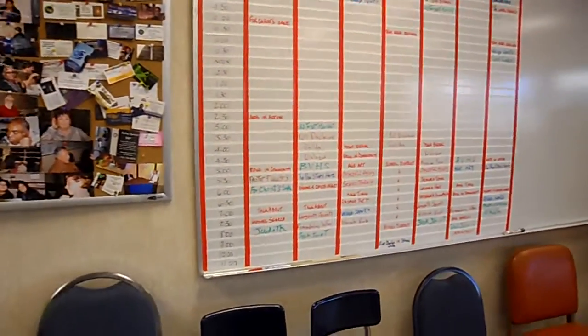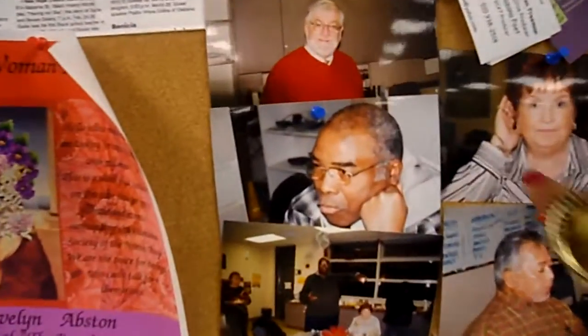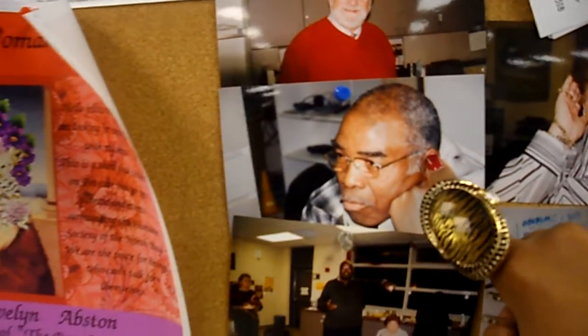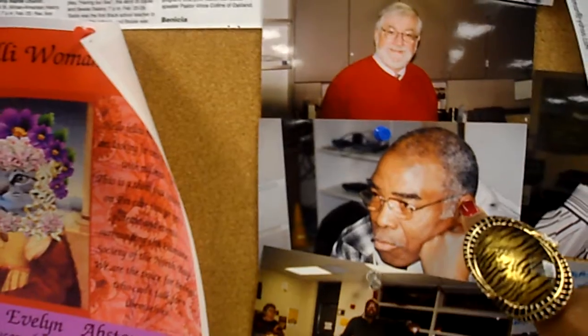That's our program board. So you can see the different programs that they have going on in here. Tommy — that's one of the cameramen from my show. Everybody say hi, Tommy! Just some behind-the-scenes pictures of some people who work here at the station.